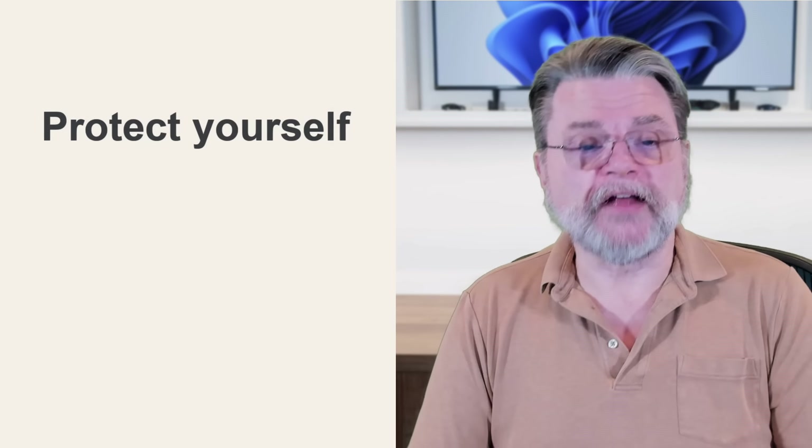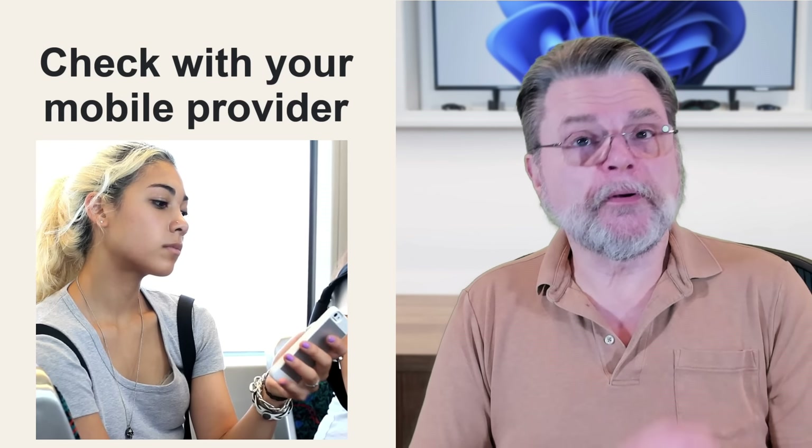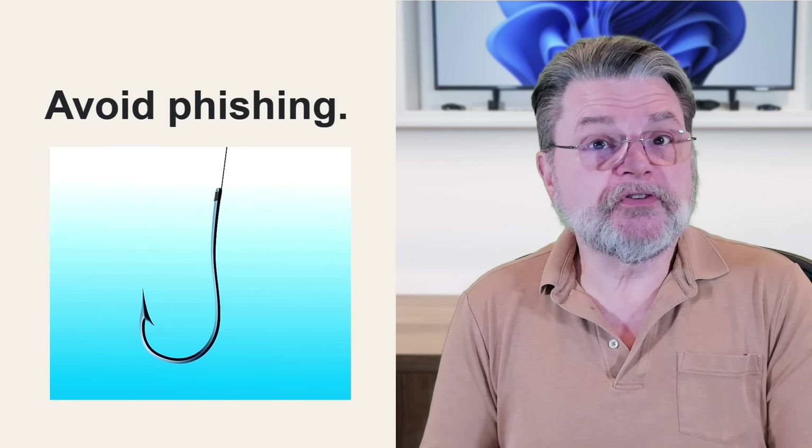So how do you protect yourself from these threats? To avoid SIM swapping, check with your mobile provider and see if they have additional security to help prevent your account or your number from being randomly reassigned without your authorization — usually there's an additional pin code involved. Keep your phone physically secure as well as digitally secure. Always know what to look for when it comes to phishing. And I know of no way to protect yourself from your telephone company being breached, but it's also not something I worry about.